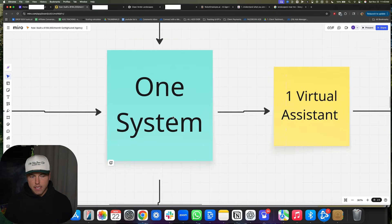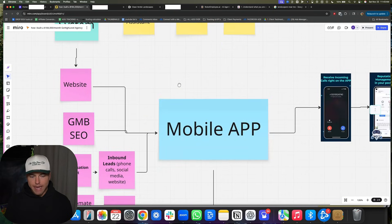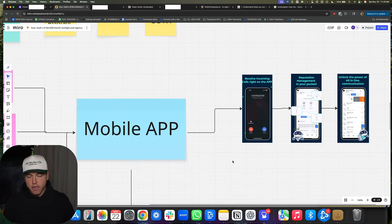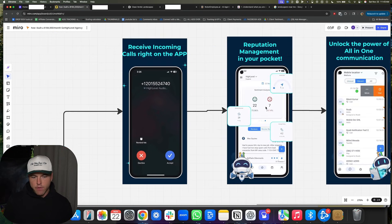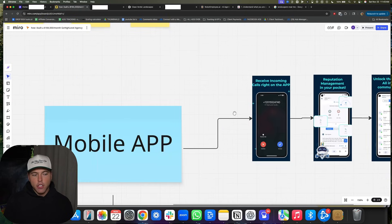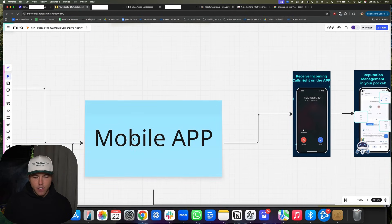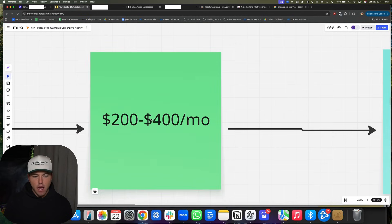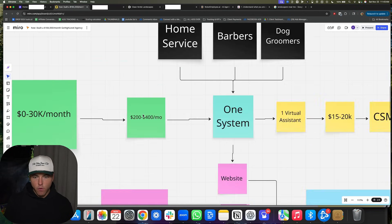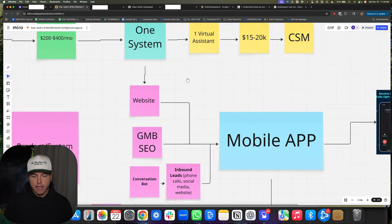When I say one system, I mean literally one system and it all revolves around the mobile app. The mobile app is something your client can download — it's free, it comes with Go High Level. They can take phone calls on the app, respond to Google reviews, and text people back. It's super important that they use this app every single day to run their business. This is how you will be sticky and how you will stack a huge base of recurring revenue.